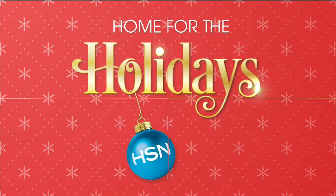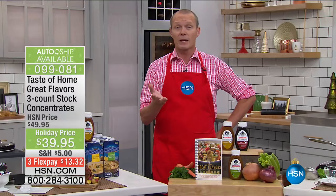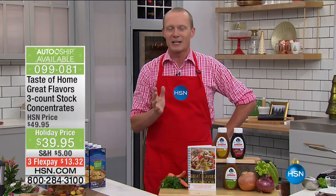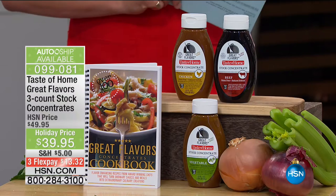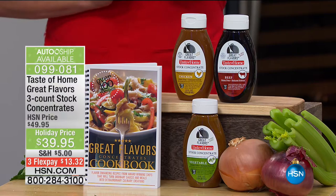One of the things about cooking in the kitchen is preparing, getting things ready, opening up your pantry, making sure you've got the list — we just went through Thanksgiving. How is your stock situation? Did you use just a minuscule amount and there's one at the back of the fridge that's a bit of a scientific experiment? Get ready for this everybody — the Taste of Home. This is the first time I've had the opportunity to present this. I love cooking personally and this is a godsend. Taste of Home — great, true flavors. Three count in the stock: you are getting a beef, a vegetable, and a chicken, plus the cookbook for $39.95.